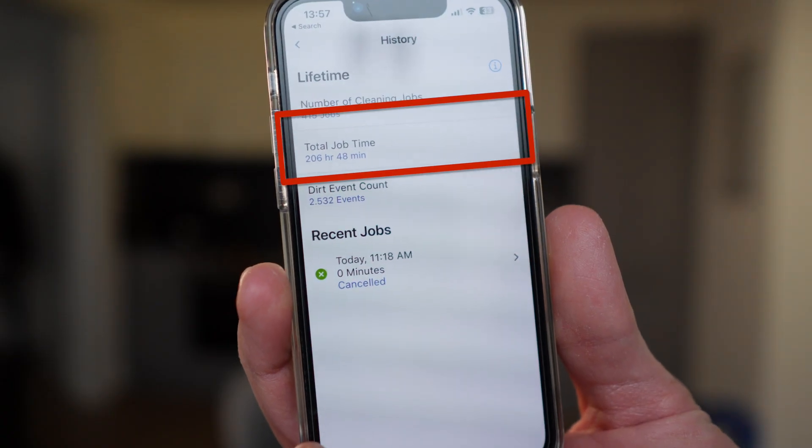We have a runtime of over 200 hours on this so far, and it's just so much time saved. Honestly, if you don't want to do all the vacuuming you'd normally have to do — probably every week, spending like an hour on it — it's really convenient not to have to do that.